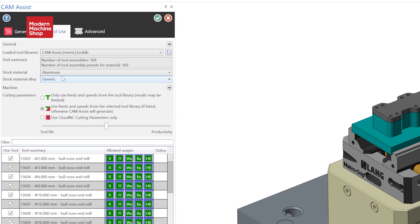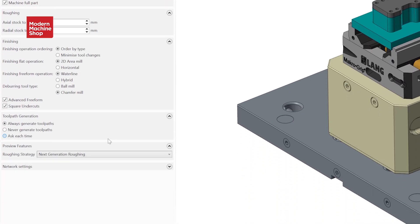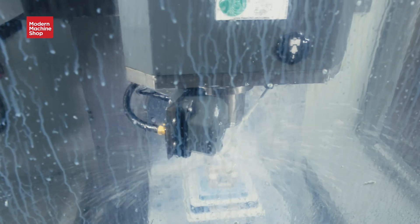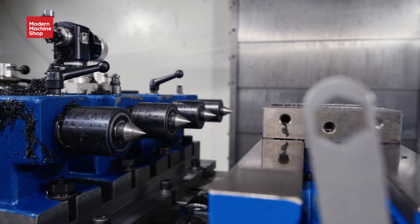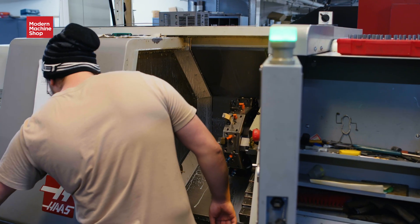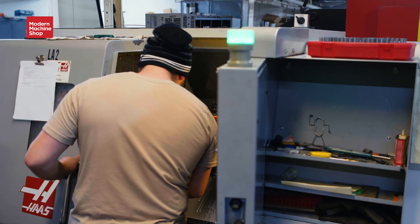CamAssist also provides sample feeds and speeds for projects, which Good says approach the same level of accuracy as the generated toolpaths. Generally, they run the part through with the suggested feeds, speeds, and toolpaths, then modify on a case-by-case basis. Sometimes the speeds and feeds are really close to what they actually run at, and sometimes they're not — it varies by job and by piece of equipment.